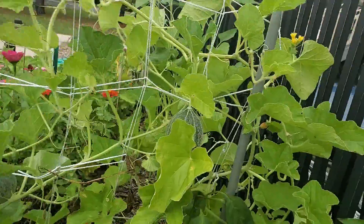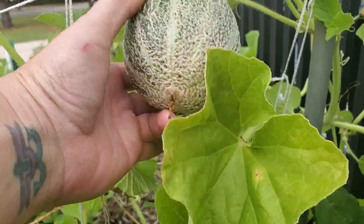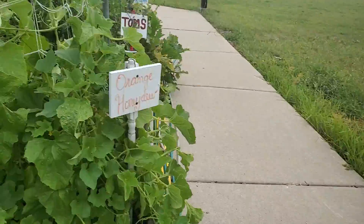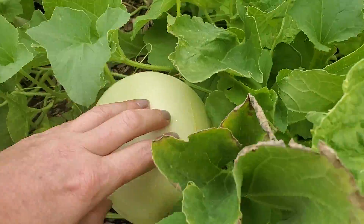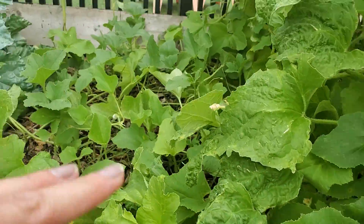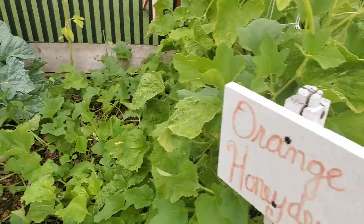We have a bunch of melons. These are going to be really delicious. We got a couple there, a couple of babies here. I just pray that we have enough warm weather to get them to ripen all the way. We have these orange honeydews — there's probably 10 on this plant — all sprawled out here by the Brussels sprouts, which I have no idea if they're going to produce or not.